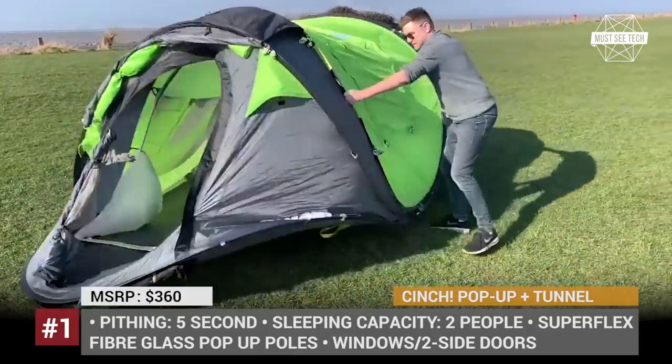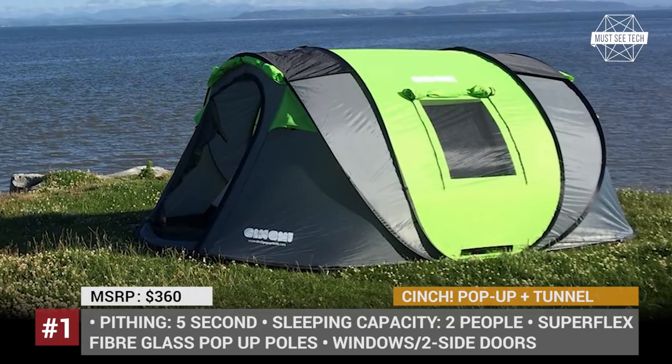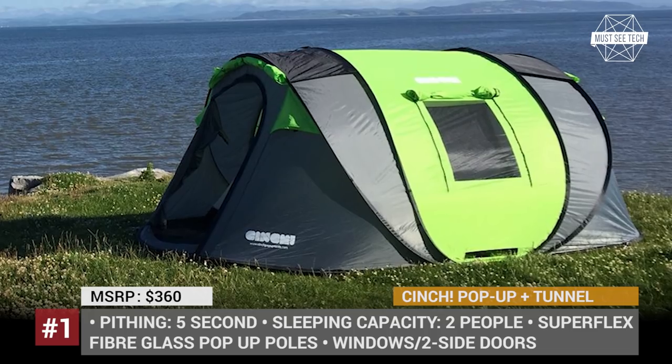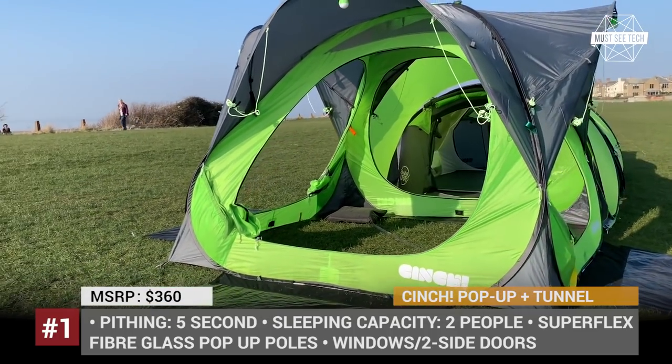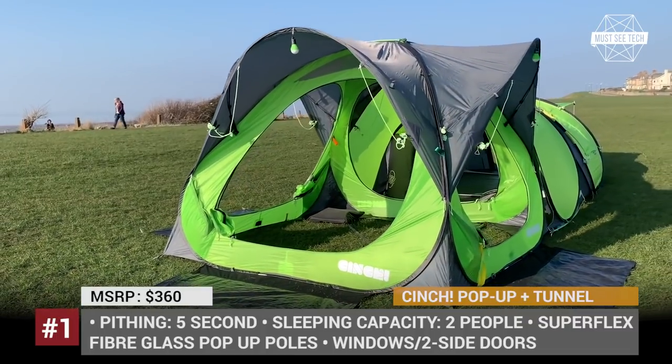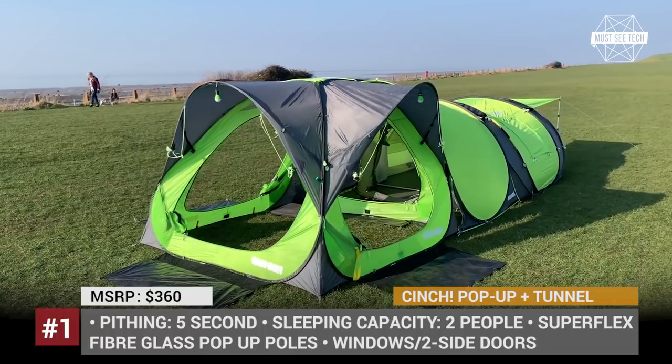It could be either a palace for one camper or a spacious condo for two, with 41 square feet of living area and another extension under the canopy. One of the major advantages of the Cinch pop-up is that it is equipped with LED torches and a phone-controlled lighting strip to fight off dark nights.